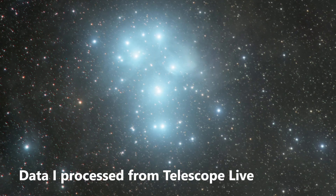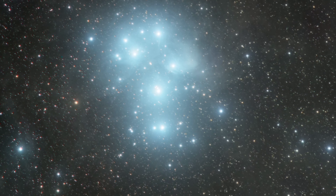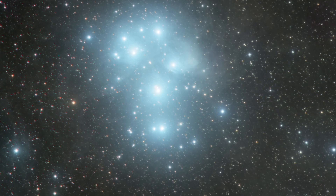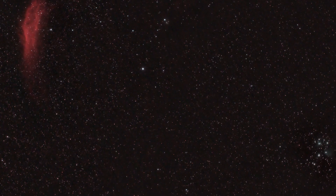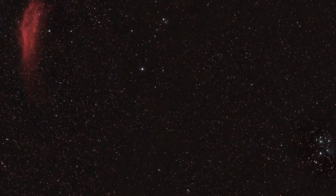Number one on the list for November is the Pleiades, M45, also known as the Seven Sisters. It's visible to the naked eye so it's easy to find. You can image it with any focal length. If you're using a 50mm lens and a DSLR, you can also fit the California Nebula into the field of view and get two targets for the price of one — a really great wide field astrophotography image. The Pleiades are just an absolutely stunning target to image in their own right.